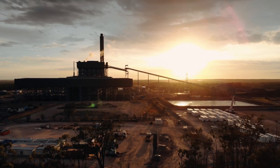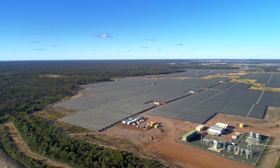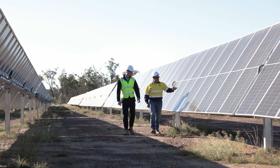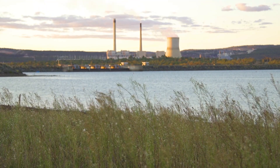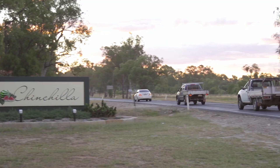CS Energy's coal-fired power stations will play an important role in the future as clean energy hubs. Our power stations are located in strong parts of the network and have strategic advantages such as highly skilled workers, grid connection, water allocations, available land and established community relationships.